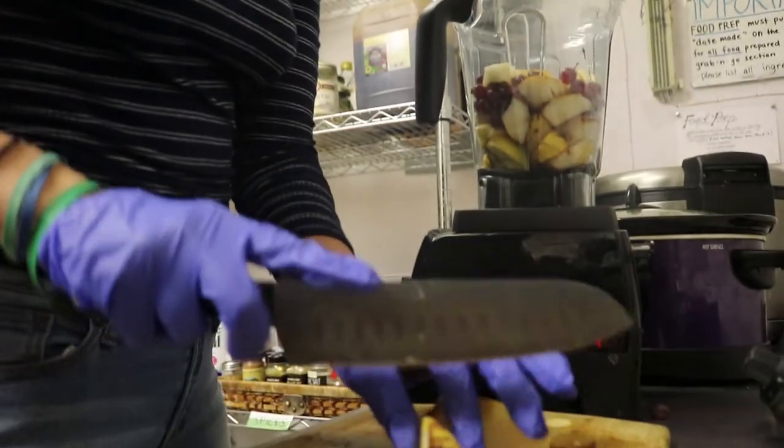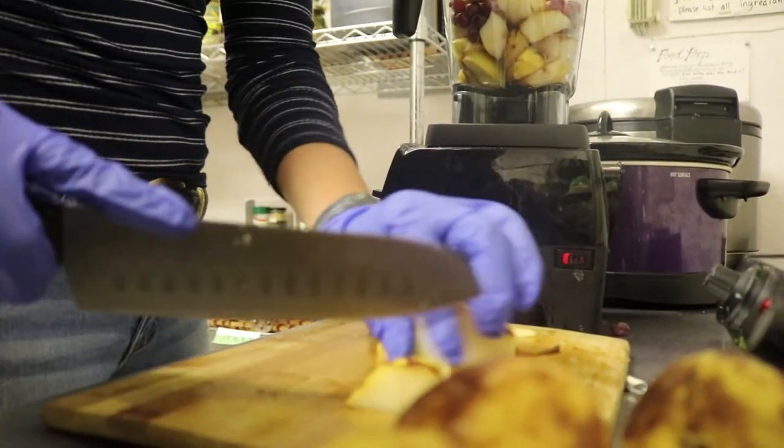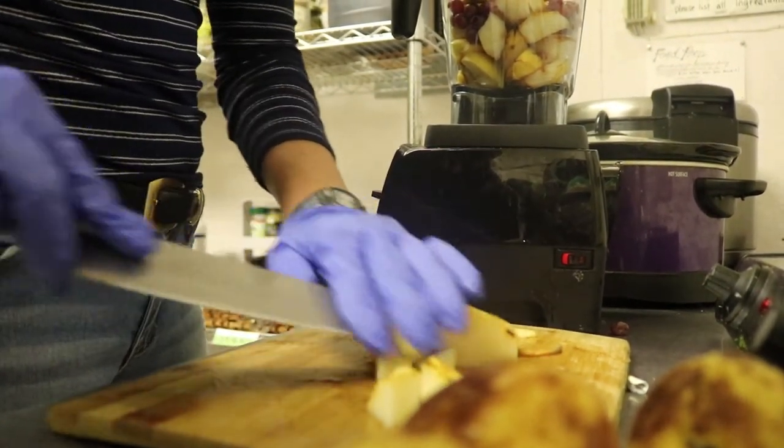The kitchen, a recipient of the Big Ideas Grant, may be considered the most recent response to the campus's growing food insecurity and malnourishment issues.